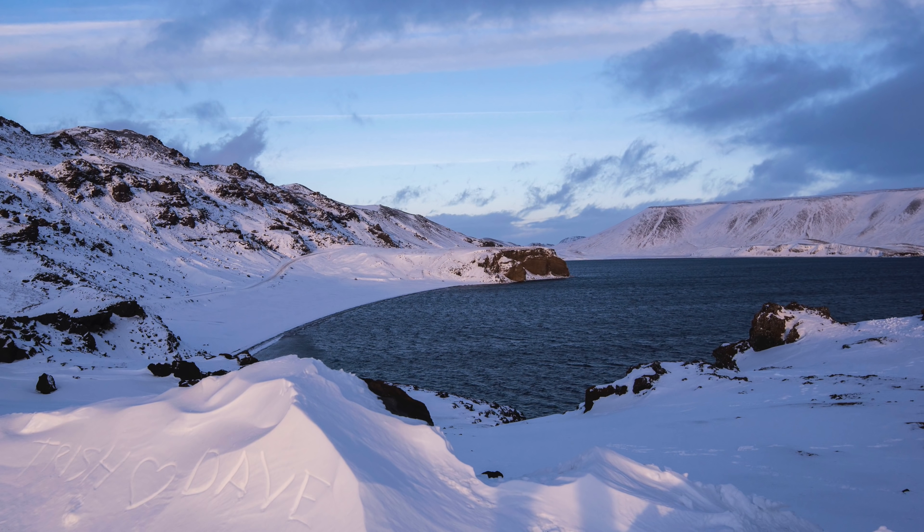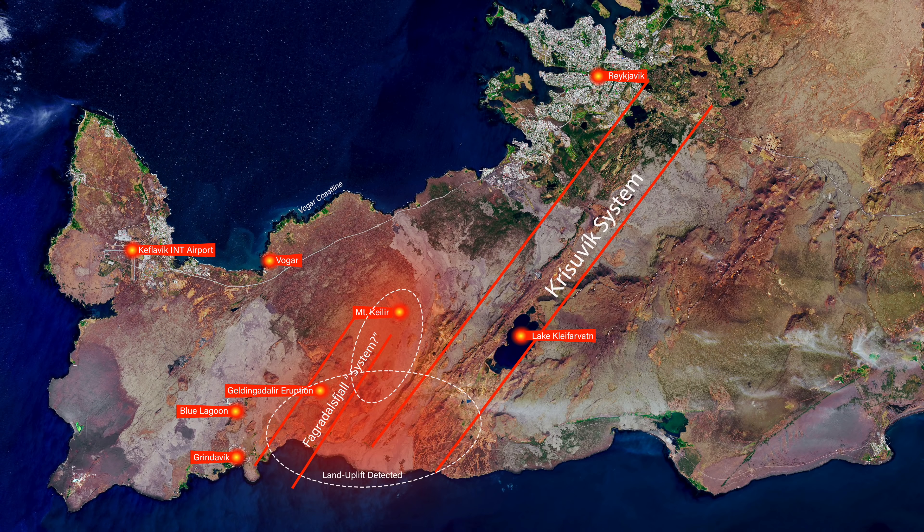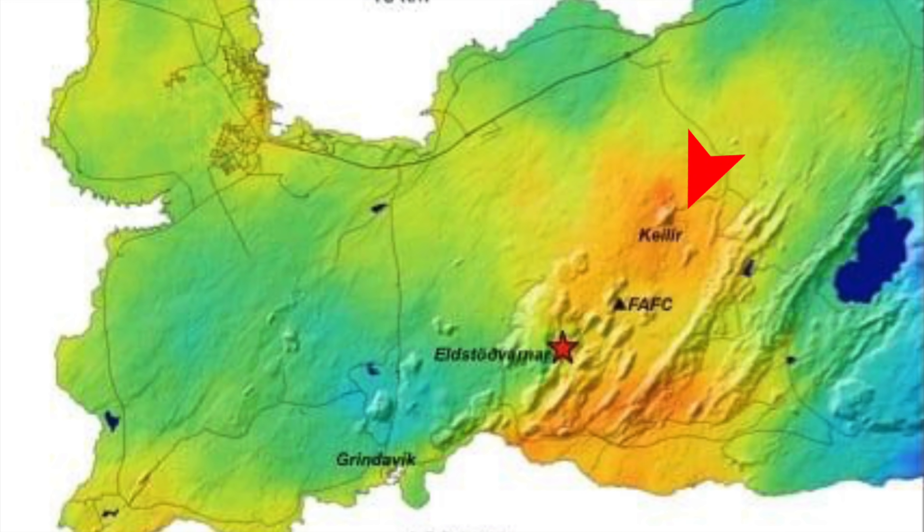We were a bit worried if the Krýsvík volcanic system was about to cause trouble. But it is obvious that the land uplift by the south coast is stretching over two volcanic systems as defined by our experts, and the south part of the land uplift is somewhere between the Krýsvík volcanic system and the Fagradalsfjall system — calling into question whether something unites these systems, or if it is in fact just one system. But the land uplift is still too little to say, and I am impressed that the technology can detect only two centimeters of land uplift.